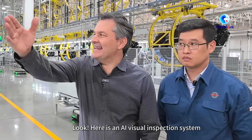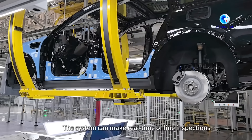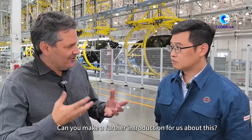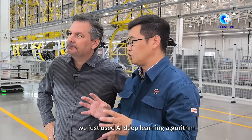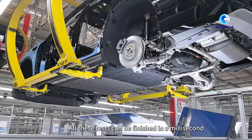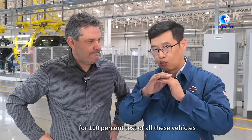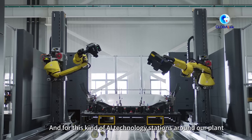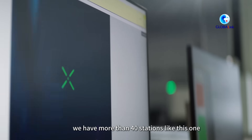Here is an AI visual inspection system. It can make real-time online inspections on details of more than 10,000 vehicle parts. We use an AI deep learning algorithm at examination stations throughout the plant. All tests can be finished in milliseconds, enabling 100% testing of all vehicles to make our production 100% reliable. We have more than 40 stations like this one around the plant to ensure robust quality.